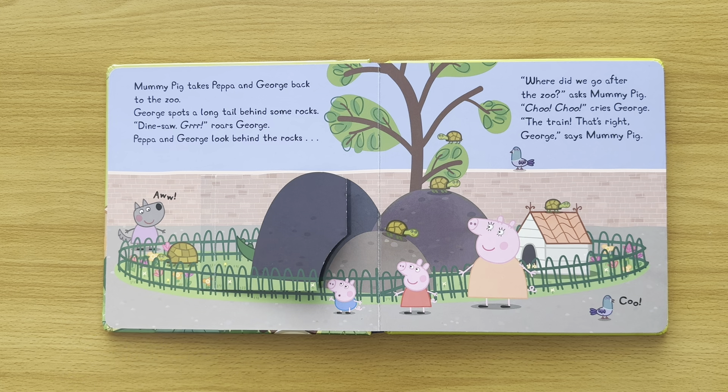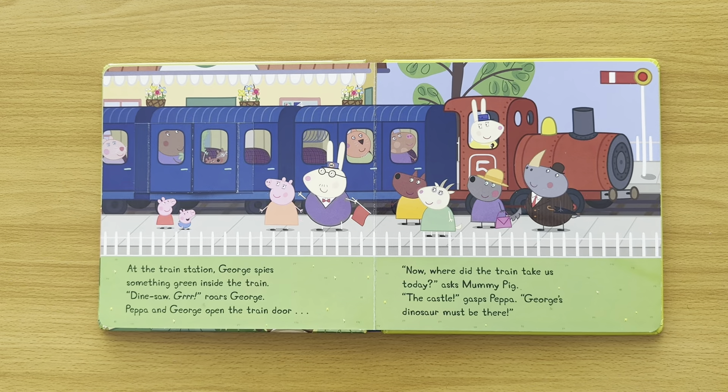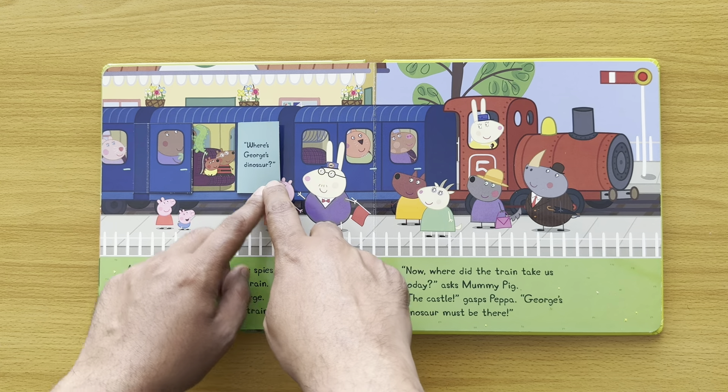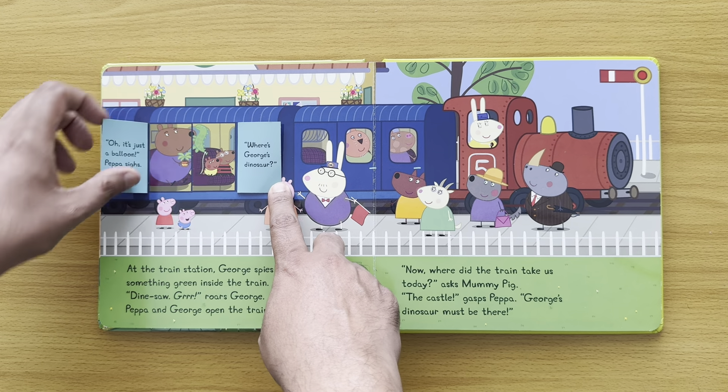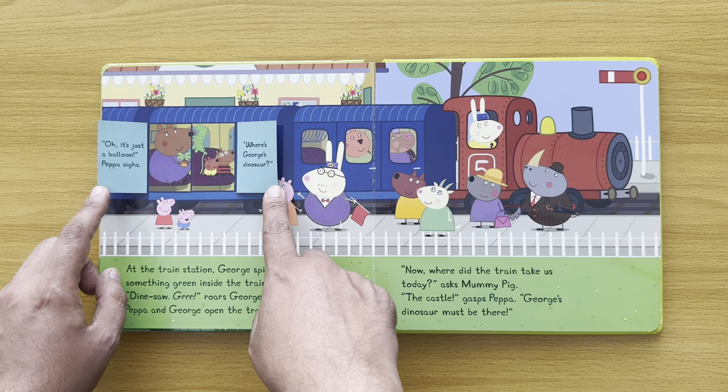'Where did we go after the zoo?' asks Mummy Pig. 'Choo choo!' cries George. 'The train! That's right, George,' says Mummy Pig. At the train station, George spies something green inside the train. Dinosaur roars, George! Peppa and George open the train door. Oh, it's just a balloon. Peppa sighs. Where's George's dinosaur?